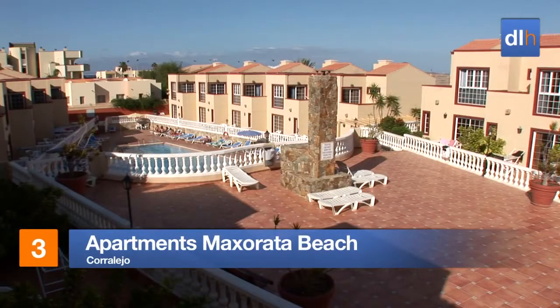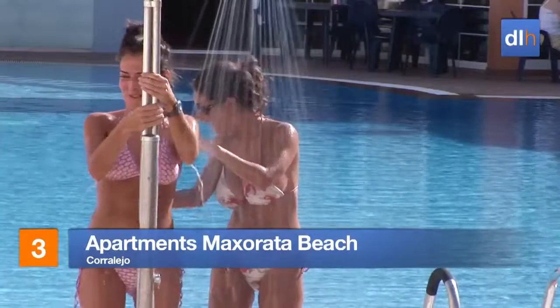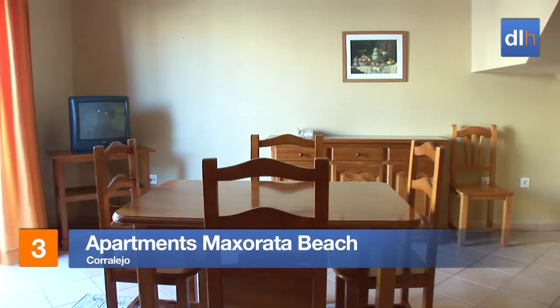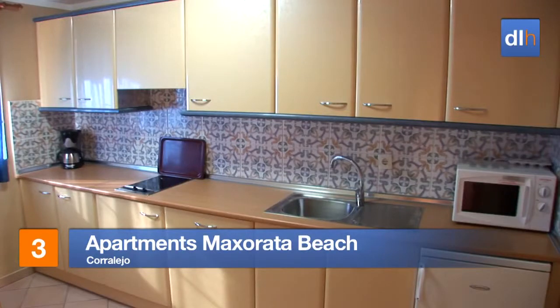The Apartments Maxorata Beach in Corralejo offers a warm welcome. This complex is popular with larger families, with both two and three bedroom apartments available.